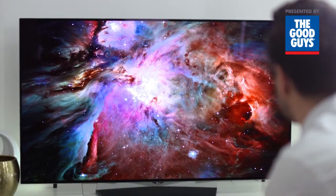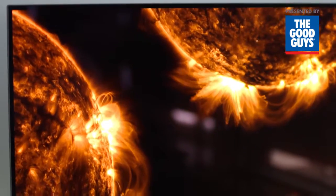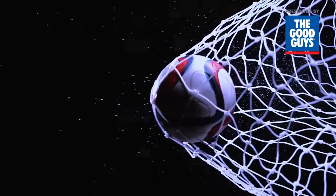Another benefit of the B6T is its enhanced motion clarity. The pixels turn on a thousand times faster than LG LED LCD TVs, so you can enjoy fast moving scenes with minimal blur. If you love watching sport, you'll love watching it on OLED.